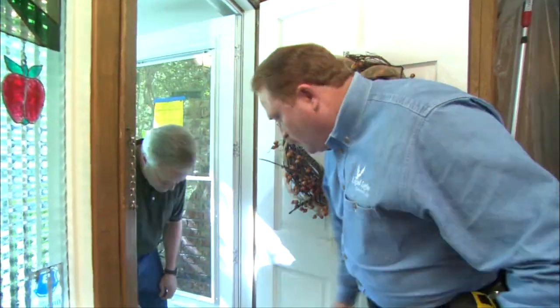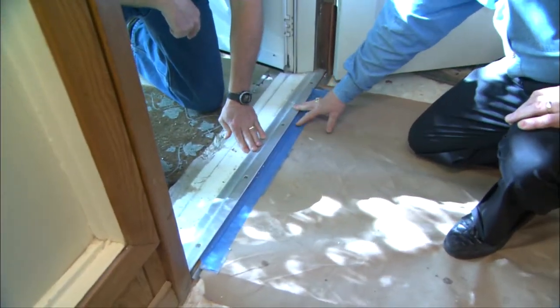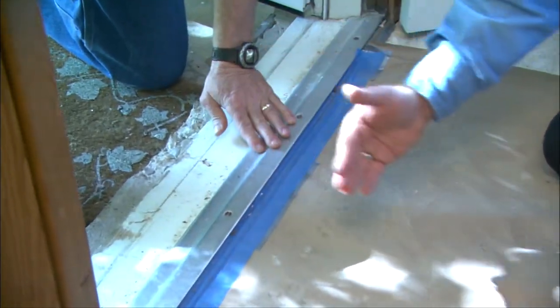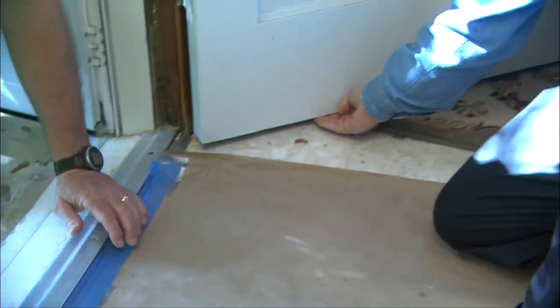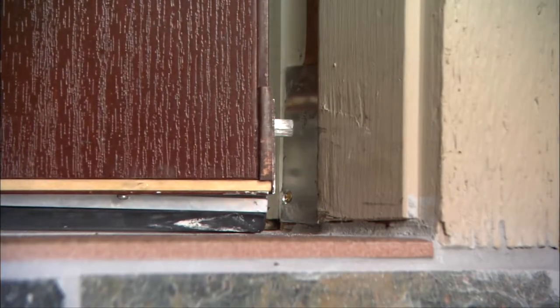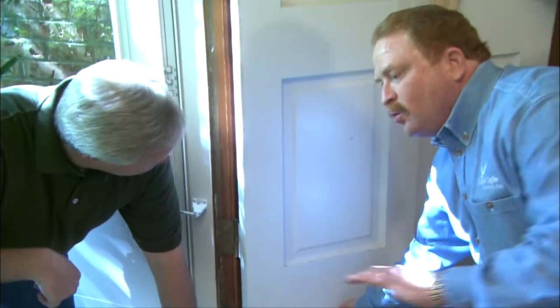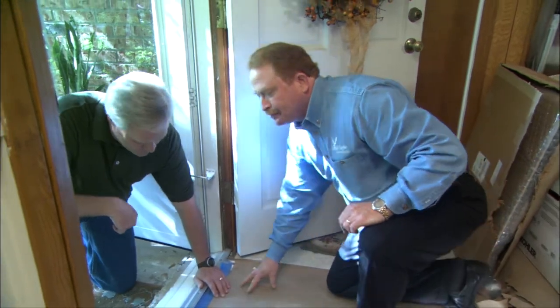Take a look at this threshold right here — you'll notice it sticks up almost an inch, which is a very common type of threshold. This is going away completely so the wheelchair can roll right over it smoothly. In its place, underneath the existing front door, we're going to put a device that springs down so the threshold comes from inside the door. That way you can always seal it off — all the weather and the bugs are kept outside, but there's a nice smooth surface for the wheelchair.